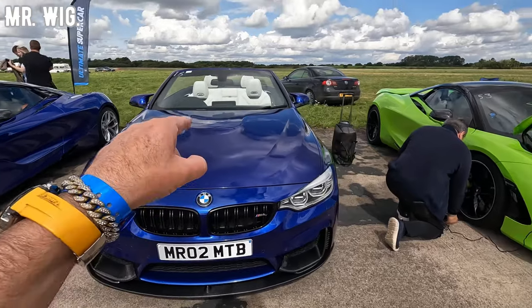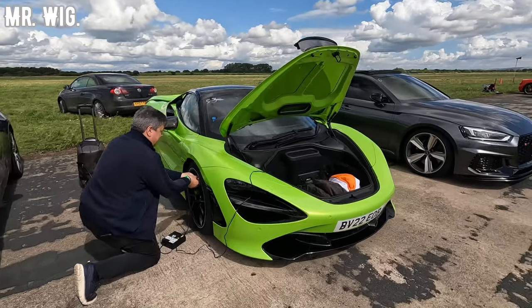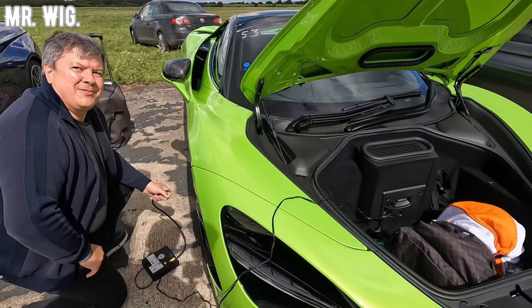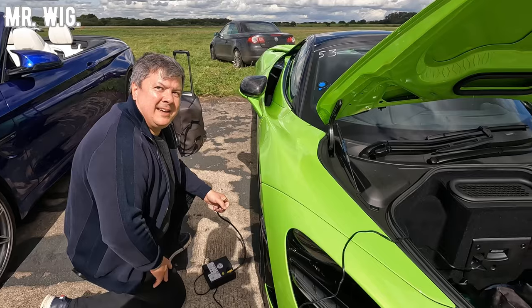There's a BMW M4 convertible. We got a McLaren 720 — beautiful in this apple green, so I call it. How fast do you think you can go? He said: 'I'm going to hit 200 miles.' I think somebody already did 201. Yeah, that is cool.